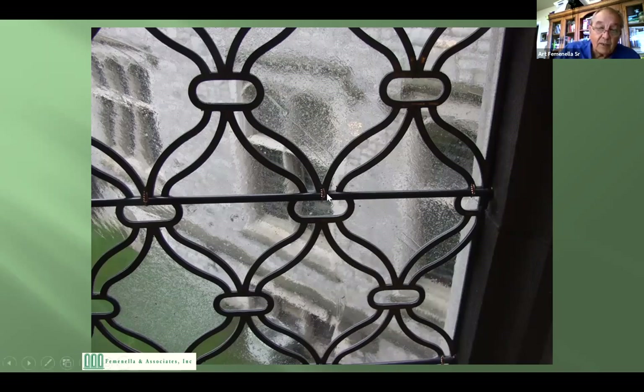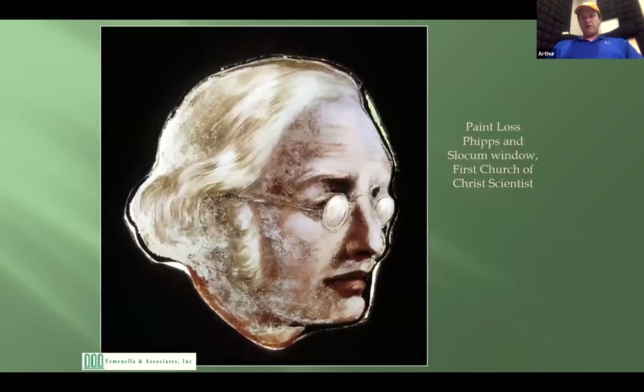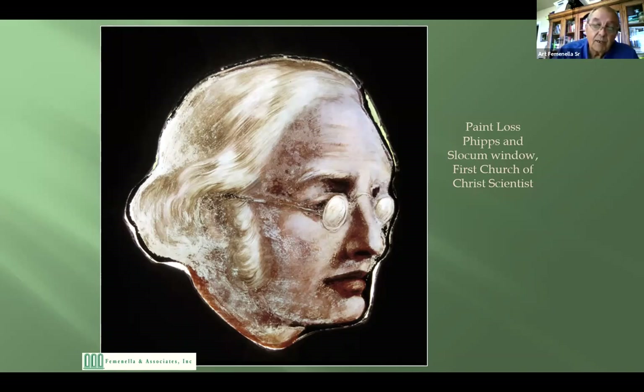This is a finished window we did for Emma Willard. Notice the wires — there's a support bar going across, and the window is attached to it by copper wires soldered to the lead matrix, then wrapped around the saddle bars on installation. At your church, one window — I believe number seven or eight on the left side of the nave — had a bunch of saddle bars added by someone with good intentions, resulting in a bar almost every three or four inches. We refer to that as the Folsom Prison approach to restoration. During our process we'll remove those bars and leave just the original ones.